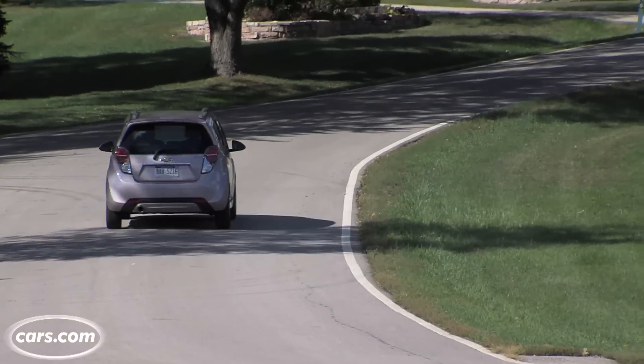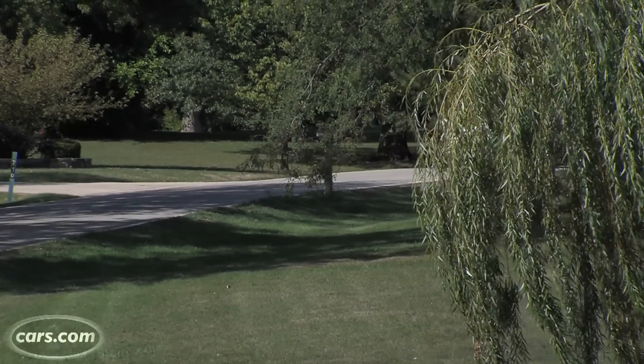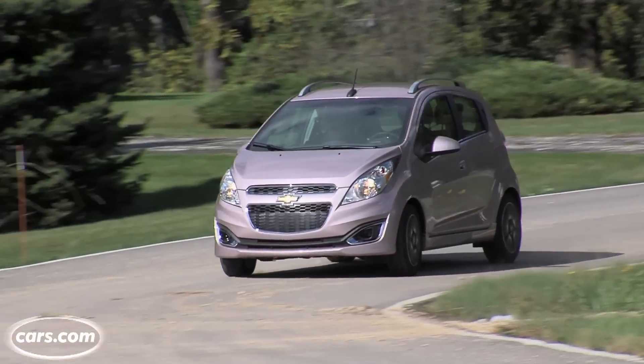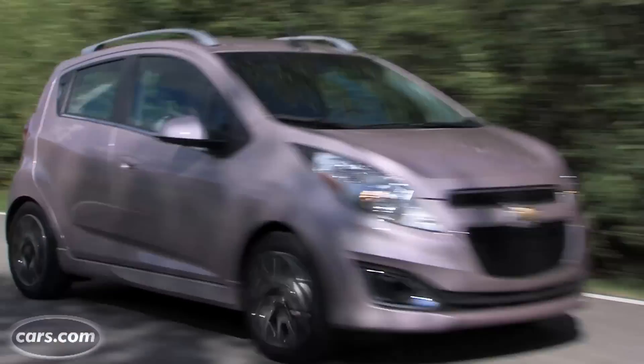And while Chevy sells this as a city car, perfect to park in small parking spots, it's drivable on the highway too. It feels secure on the road up to about 70 miles per hour, and I drove it through some heavy rain on one commute with no reservations.